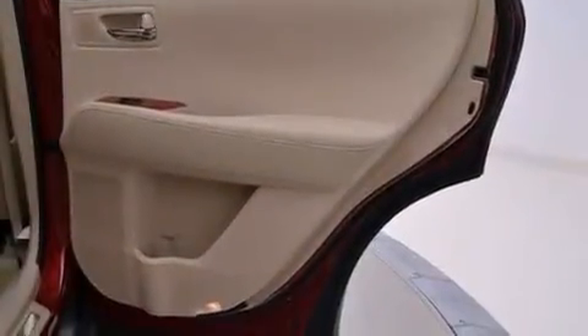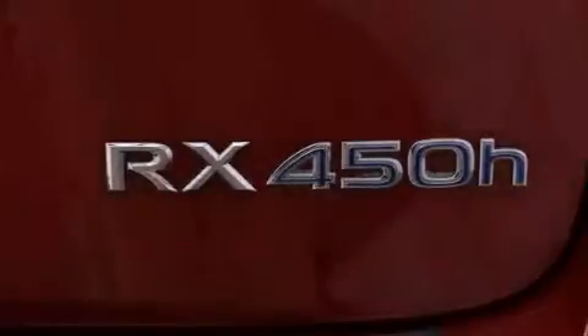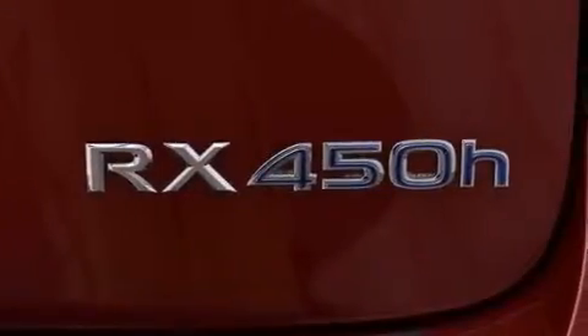The following features are also included: dual power seats, air conditioning, an auto dimming rear view mirror, a leather wrapped shift knob, a tool kit, and side impact airbags.